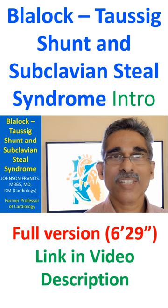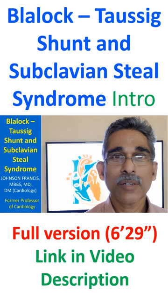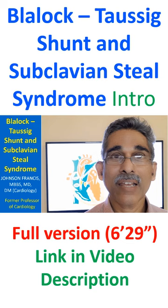The Blalock-Taussig shunt was designed to improve pulmonary blood flow and systemic oxygen saturation, thereby decreasing cyanosis in infants with cyanotic congenital heart disease and low pulmonary blood flow.